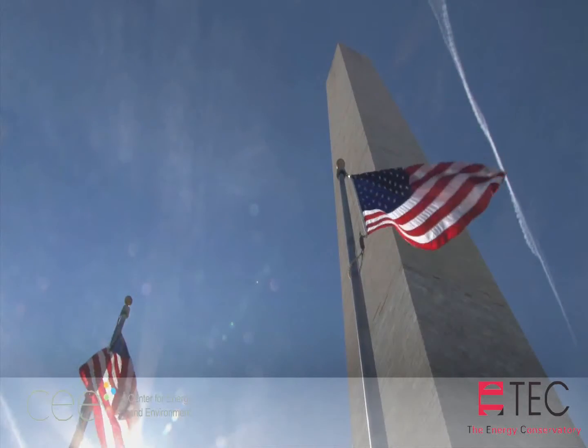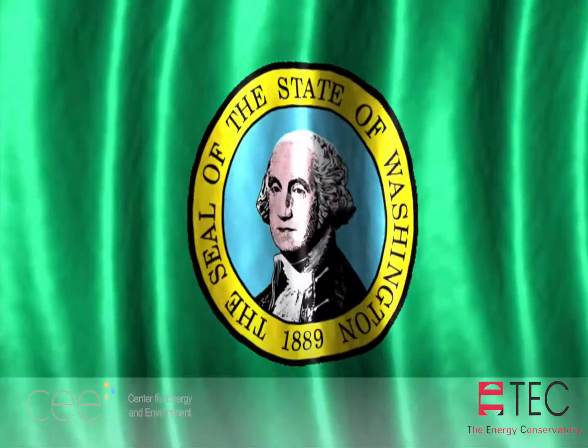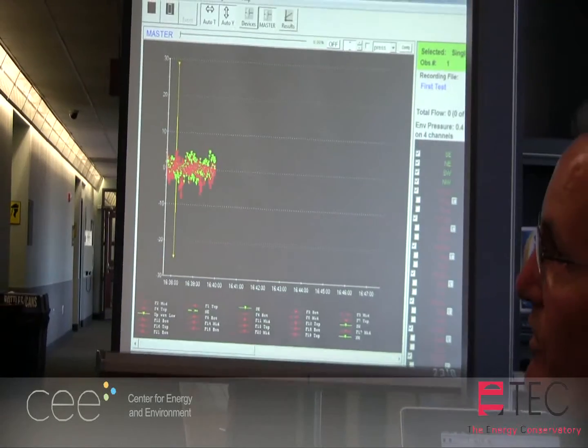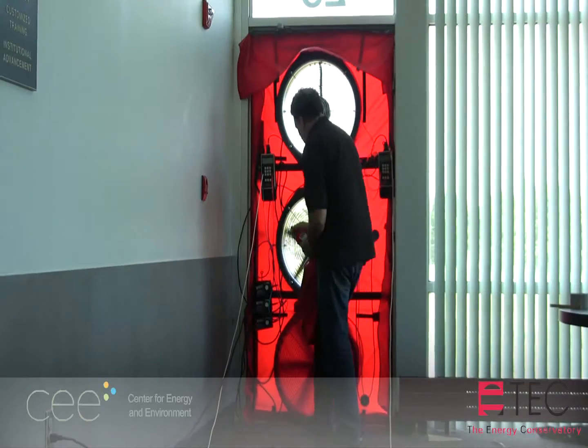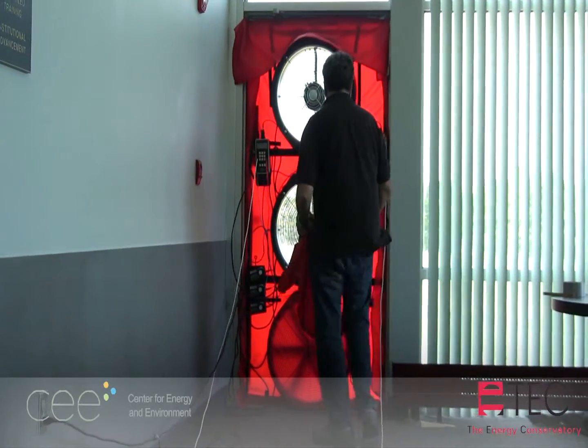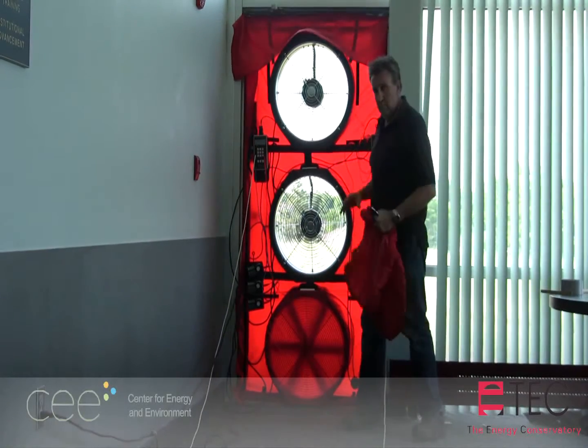The U.S. Army Corps, other federal government entities, and even the state of Washington have established requirements for whole-building air leakage testing. As a result, there has been a dramatic increase in the demand for large-building blower door air leakage testing.